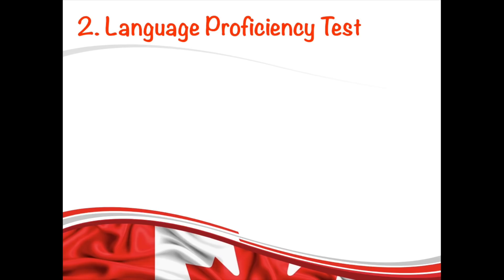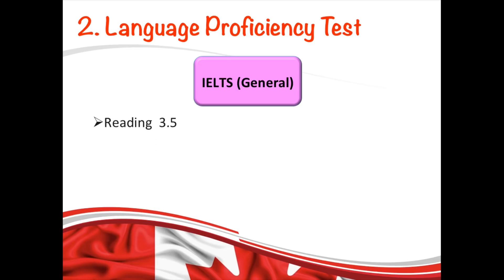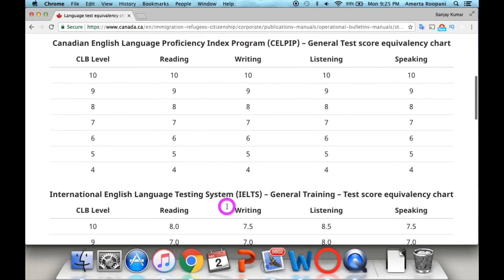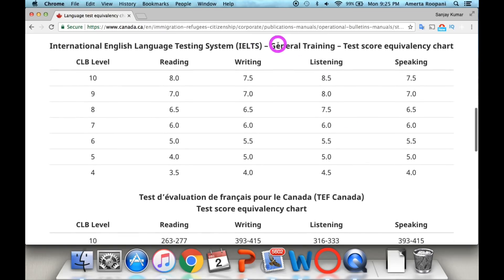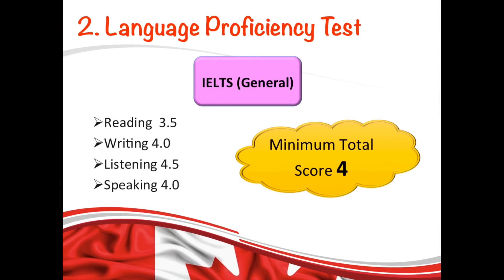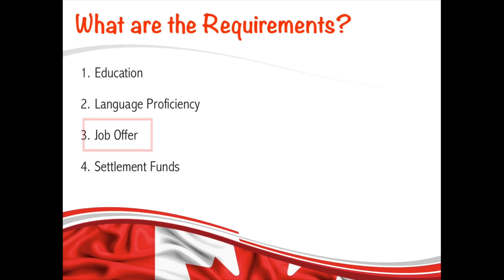The next requirement is language proficiency. You must take an approved English or French language test before submitting your application. If you're writing the IELTS exam, it has to be the General Training, not the Academic version. The minimum scores required under CLB level 4 are: Reading 3.5, Writing 4, Listening 4.5, and Speaking 4. The link for the full score table is in the description box below.